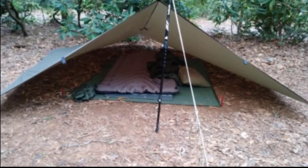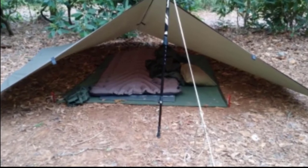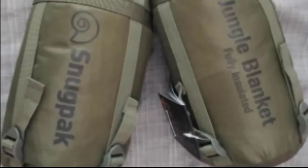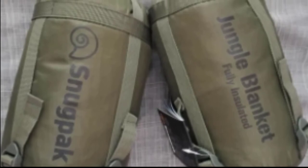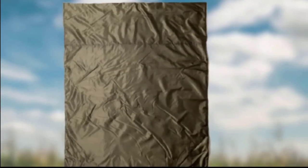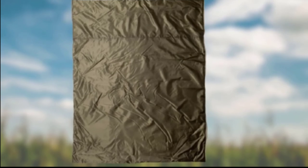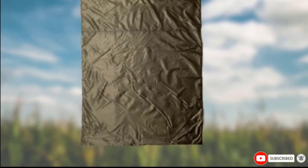Using the Snugback outside will be no problem thanks to the water-resistant coating. The sturdy design also helps to make sure that this survival blanket is fully windproof. It also features antimicrobial and antibacterial properties, which will keep it fresher for longer. In addition, you are supplied with a special carrying sack, which allows you to attach it to the outside of your backpack. However, you may struggle to get the survival blanket back in the carrying sack, at least at first.